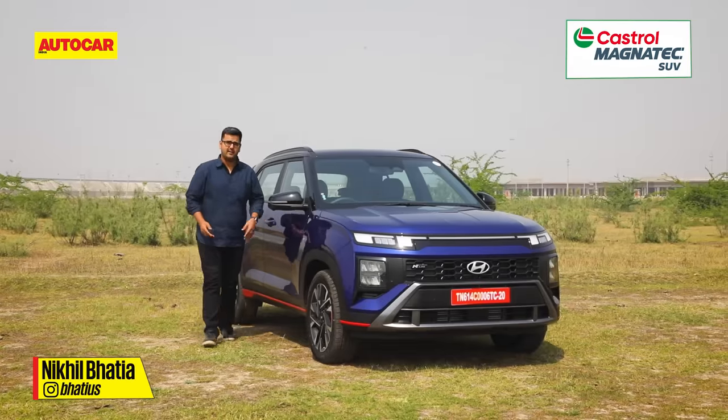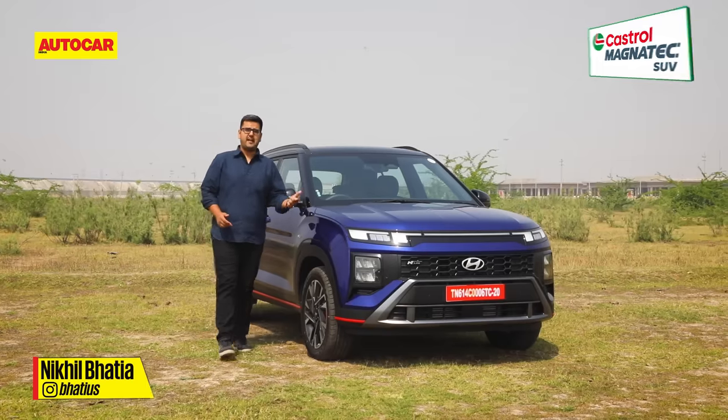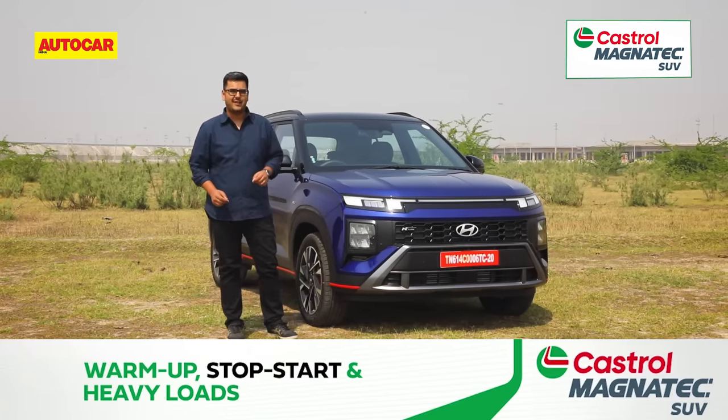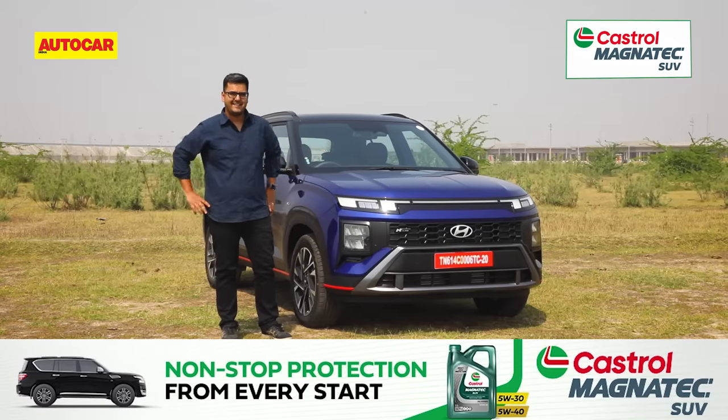The Hyundai Creta is many things — it's comfortable, it's refined, it's feature-packed and what not. What it isn't is sporty. This Creta N-line is here to change things.